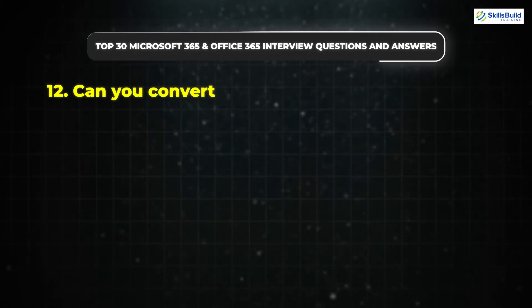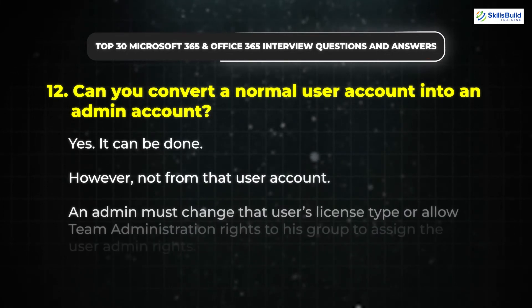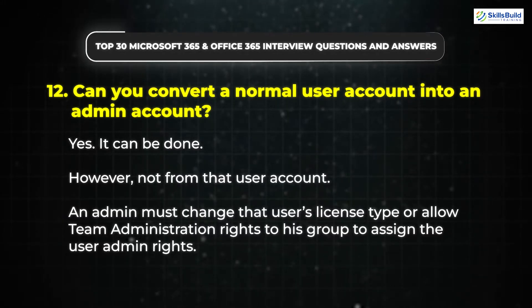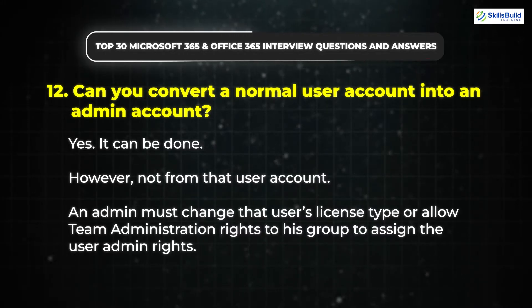Question 12: Can you convert a normal user account into an admin account? Yes, it can be done; however, not from that user account. An admin must change that user's license type or allow team administration rights to their group to assign the user admin rights.